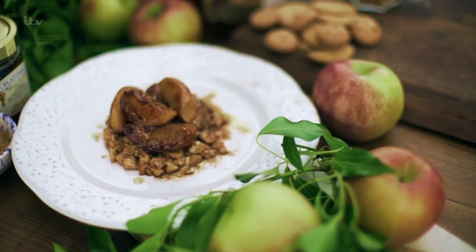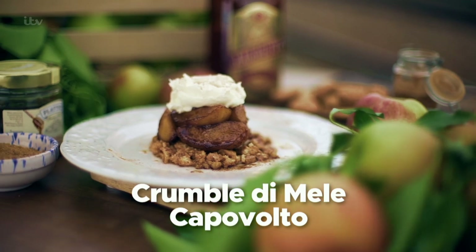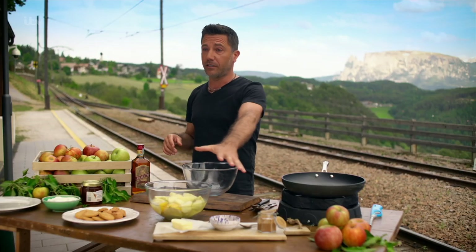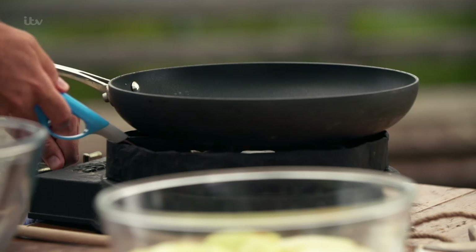Inspired by the scenery, I'm making my take on an Austrian classic — apple strudel — my upside-down apple crumble. The ingredients are very simple: a beautiful crunchy eating apple — any crunchy eating apple will do the job.